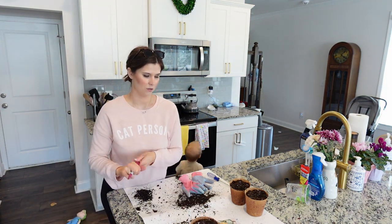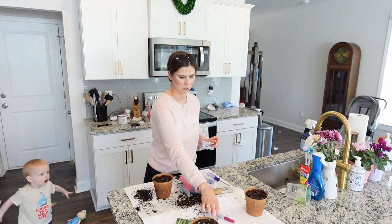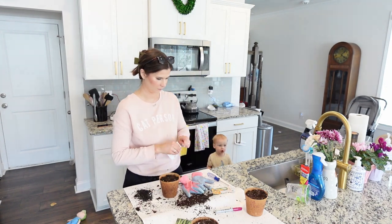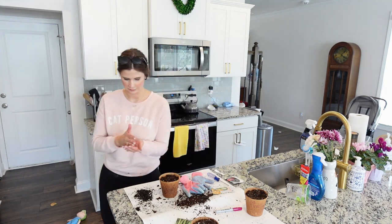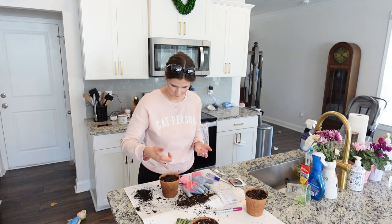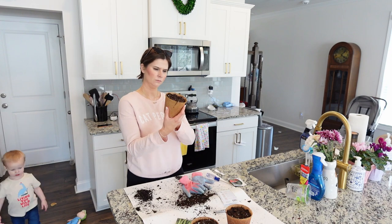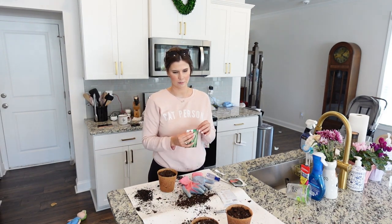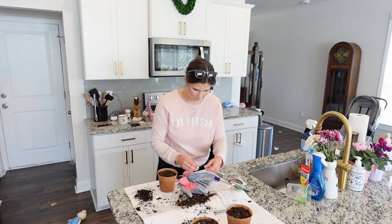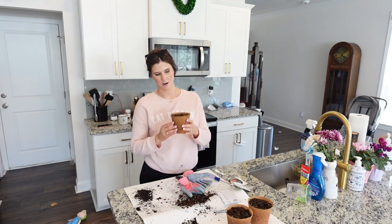I wrote on the side of the pots what they are and today's date so I know when I can transfer them outside. First I'm doing the Sugar Baby watermelon — planting two seeds in here. Now we're doing the green beans — planting two in here. Finally, our yellow watermelon.